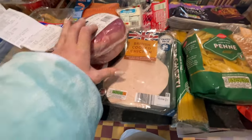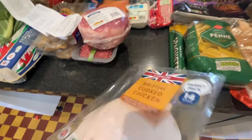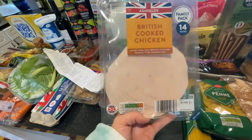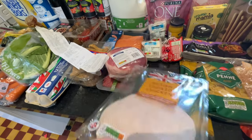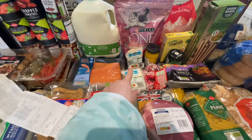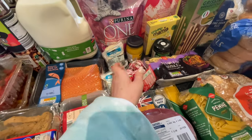This big thing of British cooked chicken is £1.45 — a massive family pack. Robin and everyone loves having chicken in their lunchboxes. I also picked up some salt and Babybel.